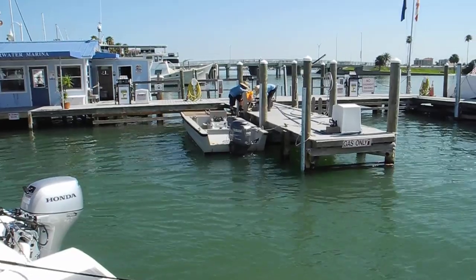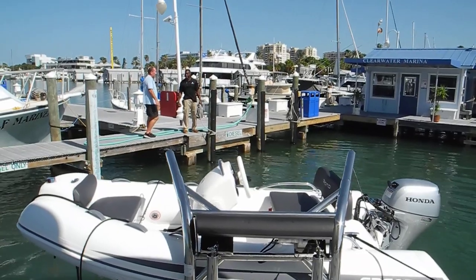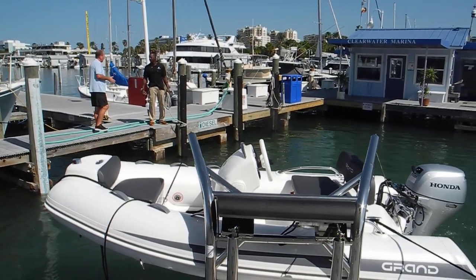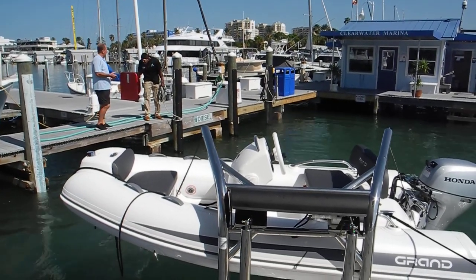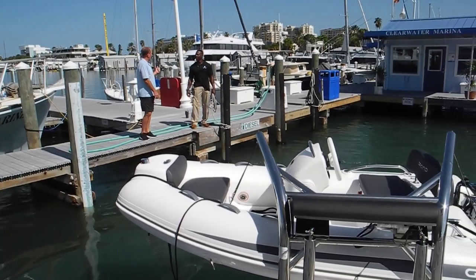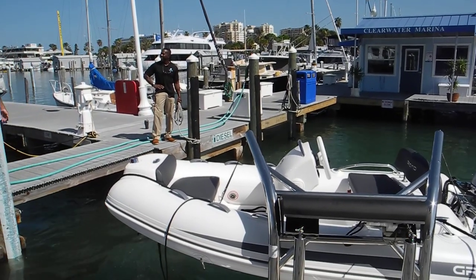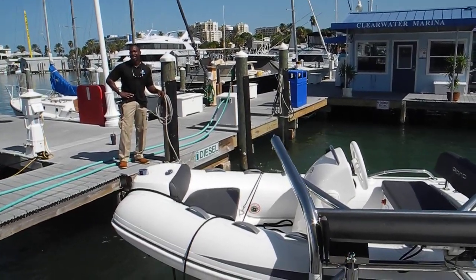Looks like they're repairing some dock damage over there. Doing good. Good morning. Good morning.